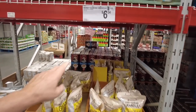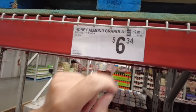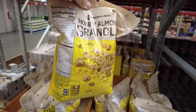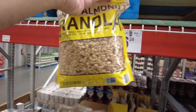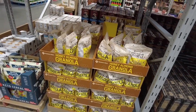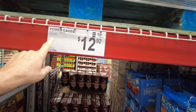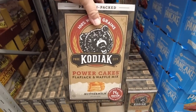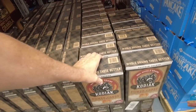Here's some honey almond granola — 32 ounces, two pounds, for $6.34. This looks good, that's not bad at all. $6.34 — this is how you shop for stuff like that. And here's the Kodiak pancake mix — 4.5 pounds for $12.92 if you want to mix it yourself. There's that Kodiak bear logo right there.